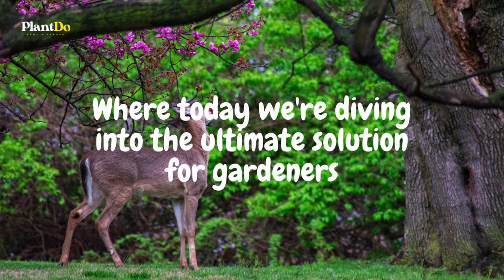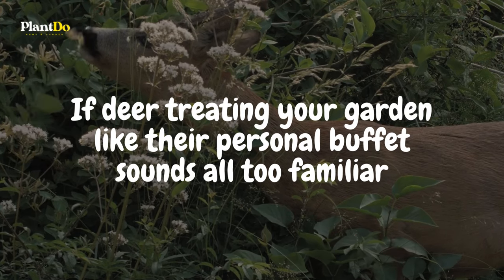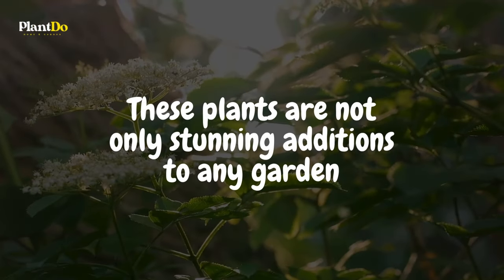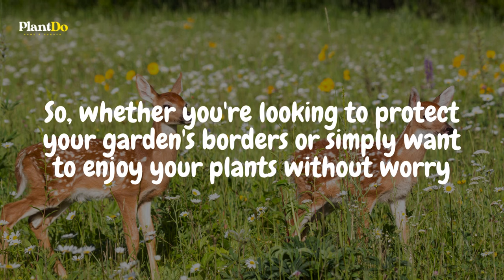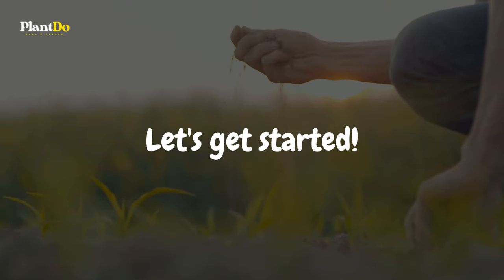Welcome to Plant Do Home and Garden, where today we're diving into the ultimate solution for gardeners tired of unwelcome visitors nibbling away at their hard work. If deer treating your garden like their personal buffet sounds all too familiar, you're in the right place. We're showcasing the top 15 deer-resistant shrubs that promise beauty and peace of mind. Let's get started on creating that worry-free, deer-resistant paradise.